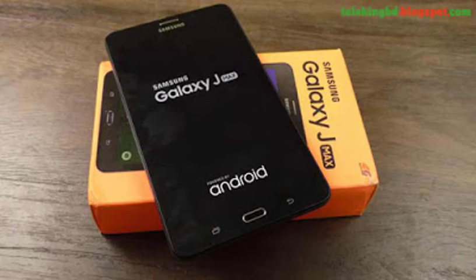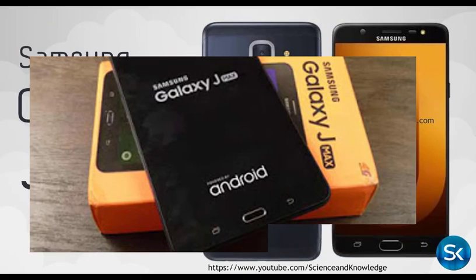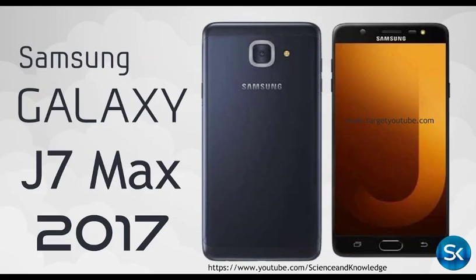Samsung Galaxy J7 Max. Network Technology: GSM, HSPA, LTE. Launch Announced: 2017, June. Status: Available.